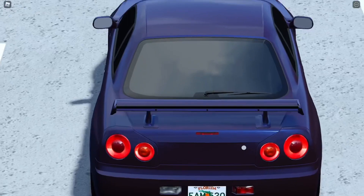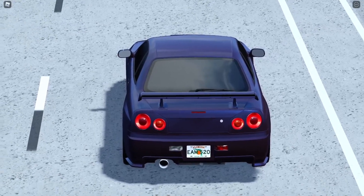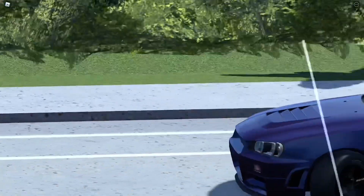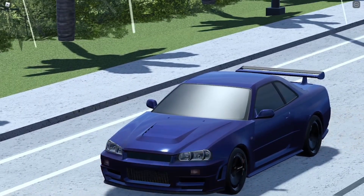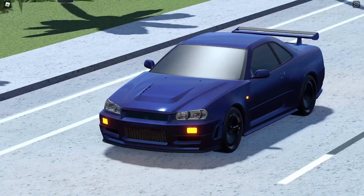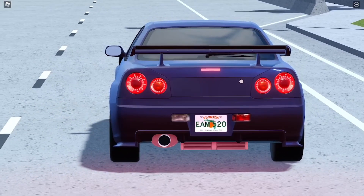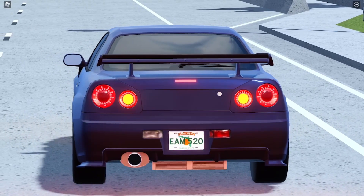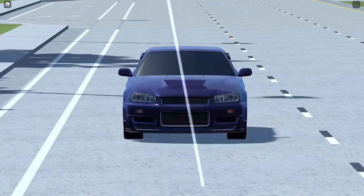I'll be showing the blinkers and lights in this car. This is the hazards - pretty cool. This is the front hazard - really cool. Then we got the brake lights, as you guys can see - very cool circles. Look at that, that is very cool.